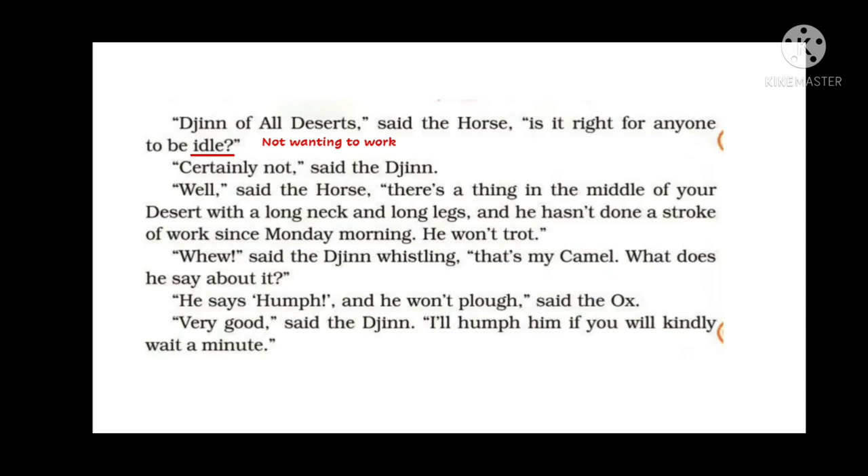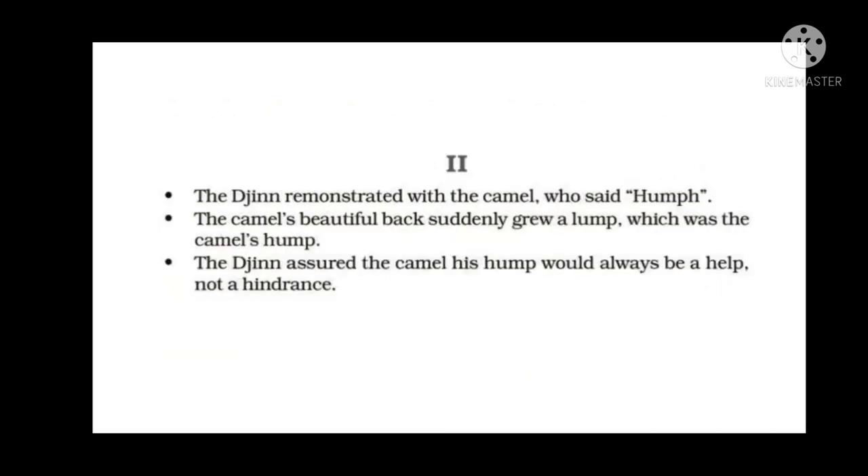The ox said, 'He says hump and he won't plow.' The jinn said, 'Very good, I'll hump him if you will kindly wait a minute.' Hump him means to deal with him appropriately and put him on the right path. The jinn said, 'Wait a minute till I set him in the right path.'